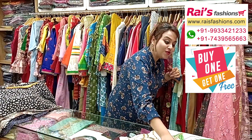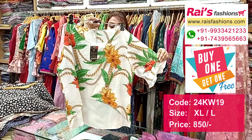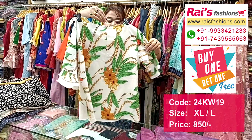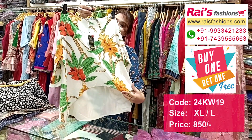Next one is a very trendy top — satin with all-over bright printed. This is the sleeves, beautiful fill pattern umbrella fill pattern design sleeves, and this is the back portion, high and low pattern design, very trendy and smart top.